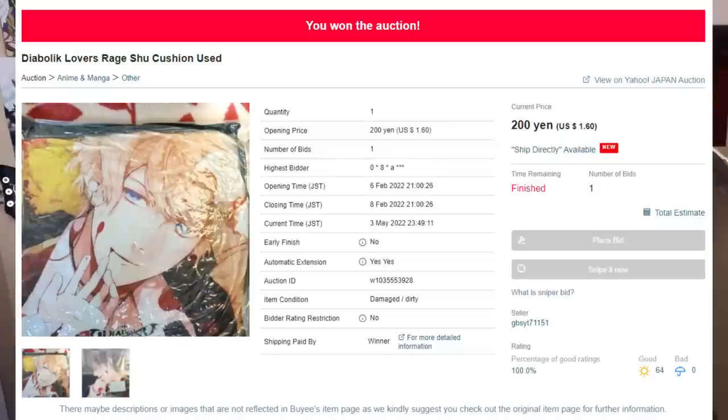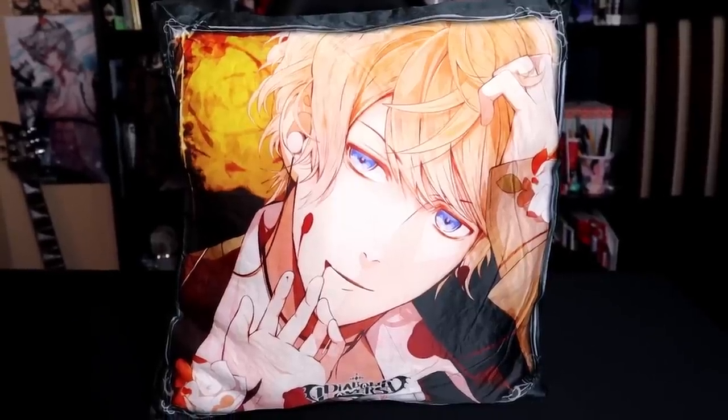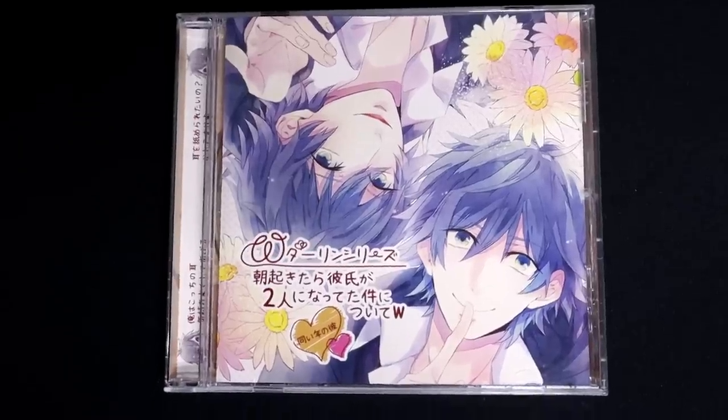And the next thing I got was this Diabolic Lovers double-sided Shuu Sakamaki and Reiji Sakamaki pillow! Look how beautiful it is! Okay, it's a thin pillow, but I'm not even gonna lay on it. Why would I do that? Okay, maybe I will. Look at that face — tell me you would not lay on this face, because I would. I did it. And I got it for like $6.